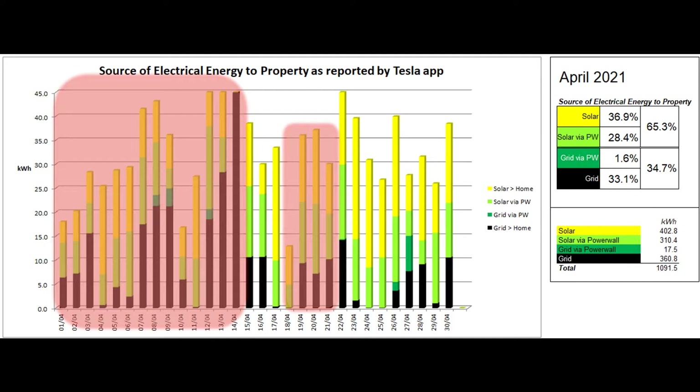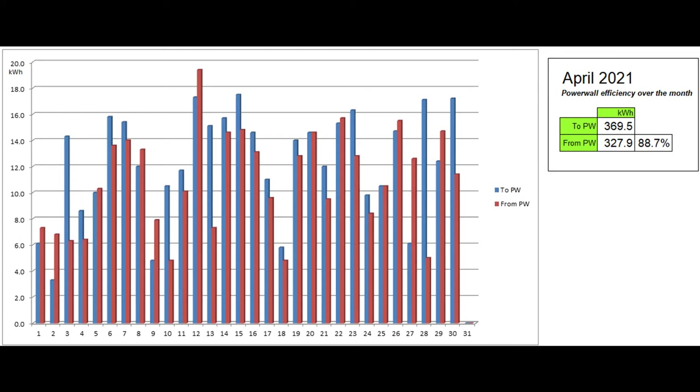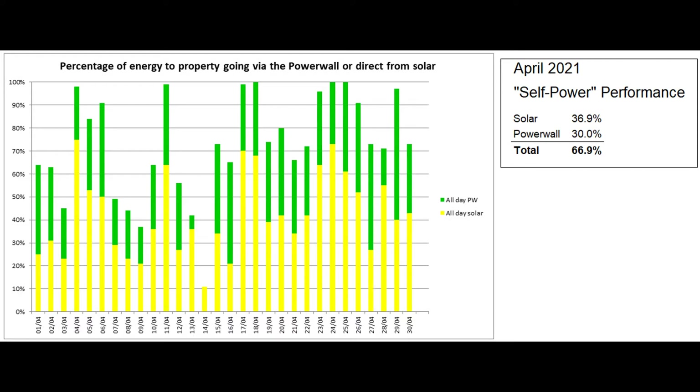Back to the graph, going through the figures reported by the app: around 35% of the energy reportedly came from the grid, 30% of the energy used was said to have come via the powerwall, and most of the 33.1% said to have come directly from solar was used by the storage heaters. I've added a second table on the right showing the number of units behind the percentages in the top table, which can be compared with the meter readings. The powerwall round-trip efficiency was 88.7% for the month, around the same as last month. The self-power graph based on Tesla app figures reported that the proportion of self-power was around two-thirds over the month, though this is partly based on dodgy figures.